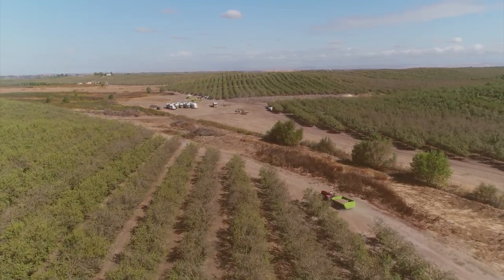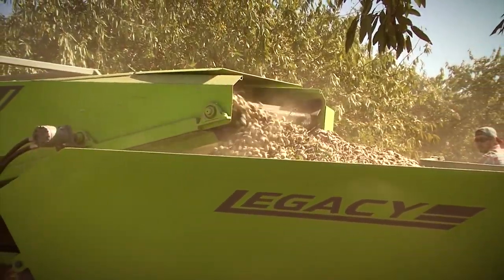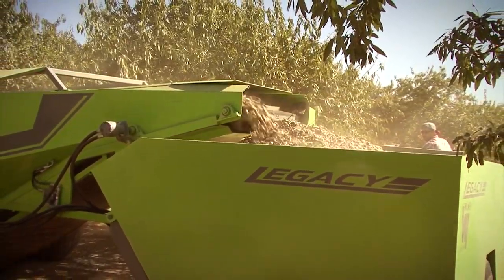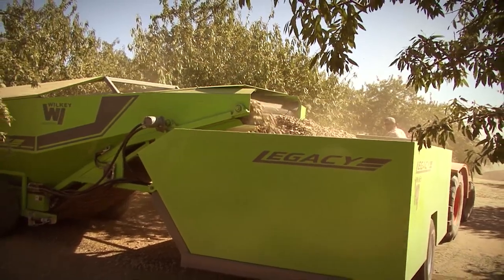Wilkie Industries provides innovative solutions through design, fabrication, and the installation of processing equipment for agriculture, industry, and manufacturing. Wilkie Industries has listened to the needs of the almond industry with Legacy, a new line of orchard harvesting equipment.